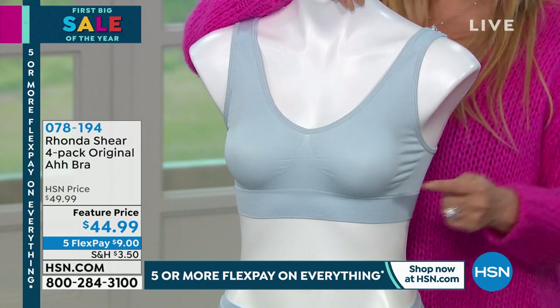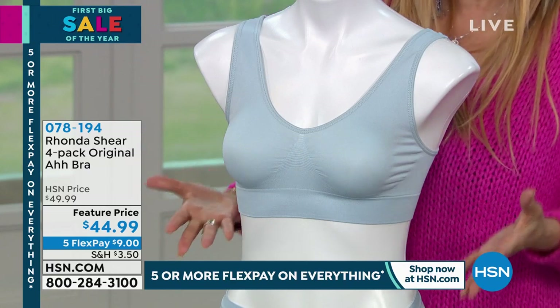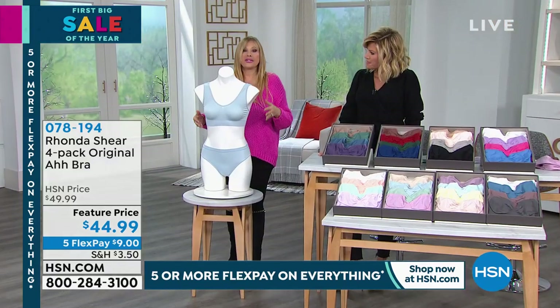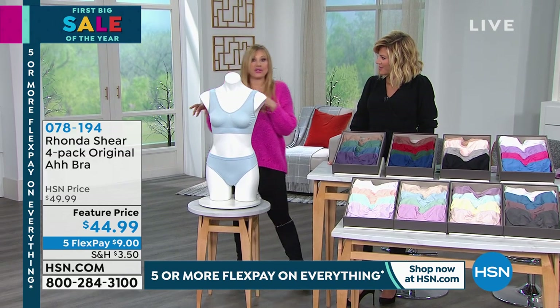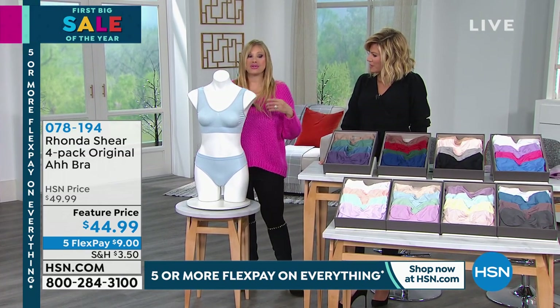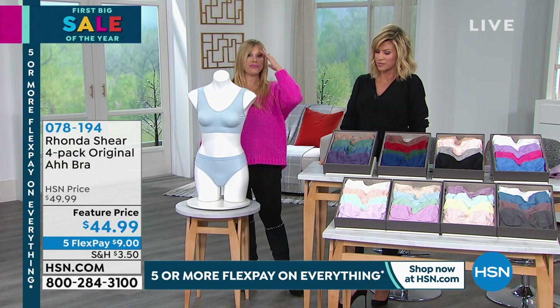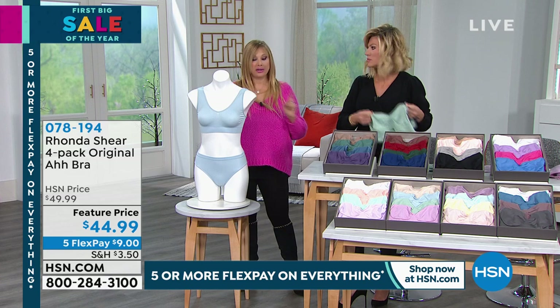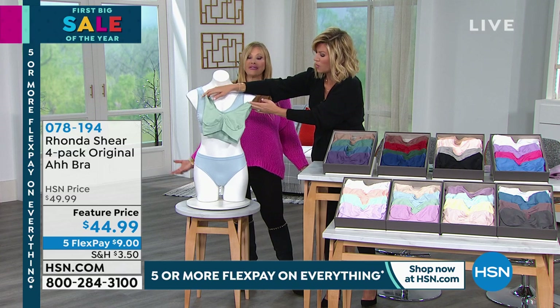Bras do all of the above. We knit in the support — we knit in what the underwire does and it doesn't come out. This changed the whole world in the world of leisure bras when I started doing this back in 2003, because it used to be like polyester bras that did nothing. I can't even imagine what I wore before the Ah Bra. We call it Ah because it literally is like a big sigh of relief.